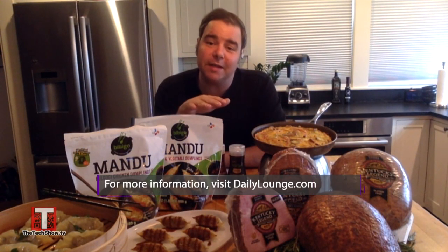For any of these ingredients and recipes that you see here, go check out dailylounge.com. Back to you. Thanks, Chef.